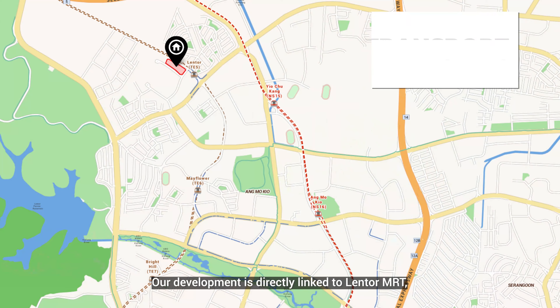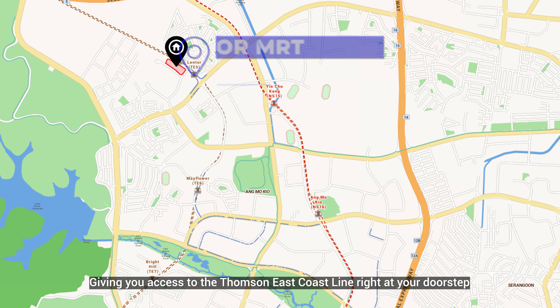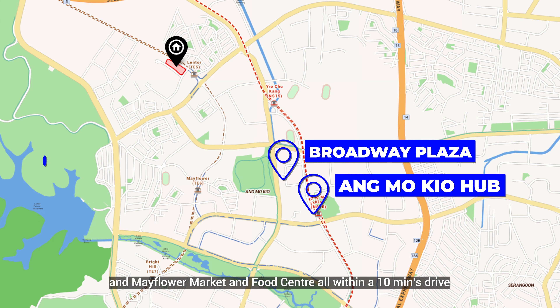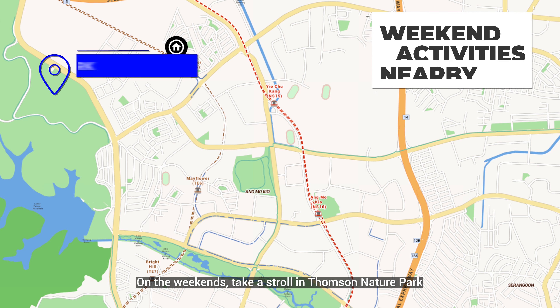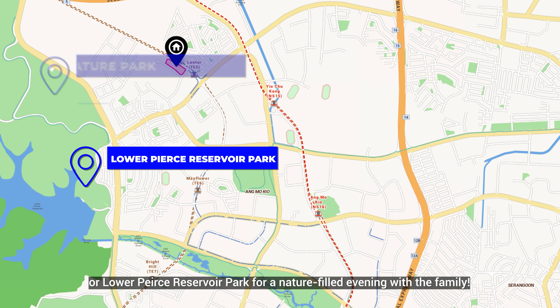Our development is directly linked to Lentor MRT, giving you access to the Thomson-East Coast Line right at your doorstep. For food and shopping, you'll have Ang Mo Kio Hub, Broadway Plaza, and Mayflower Market and Food Centre, all within a 10-minute drive. On the weekends, take a stroll in Thomson Nature Park or Lower Pierce Reservoir Park for a nature-filled evening with the family.